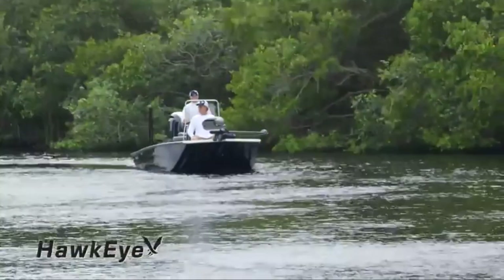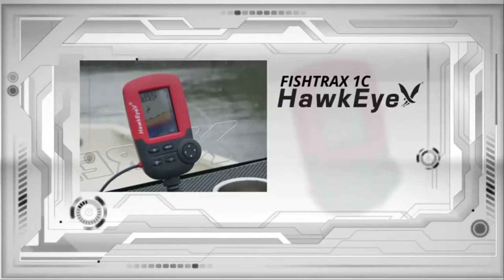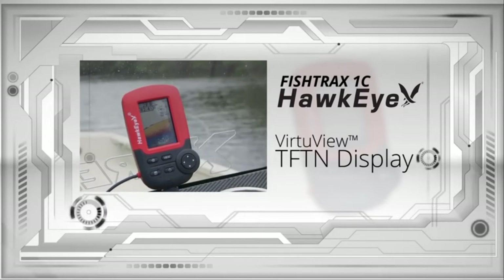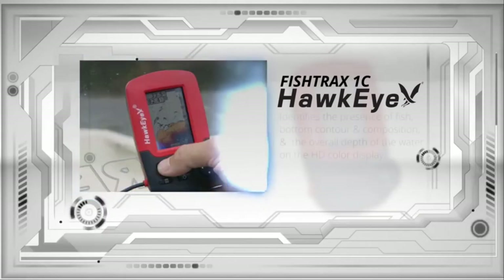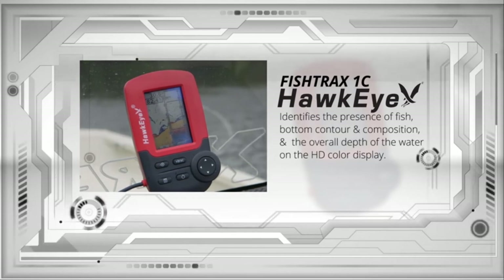As a result, you can easily detect fish location, understand the water depth, and the composition of the water bed. You should also receive real-time sonar readings thanks to the ice mode digital flasher. There is also a dual frequency mode that allows for adjustments depending on whether you are fishing in shallow or deep waters. Lastly, the depth and fish alarms add to the device's efficiency.